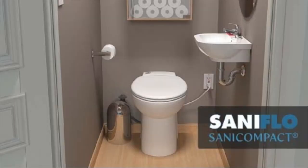Sani Flo also contributed to this video. We didn't need to use their system in my bathroom, but I'll definitely be considering them for future projects. It's actually such a cool concept — they have the Sani Flo Sani Compact. If you were to put a powder room on your main floor...